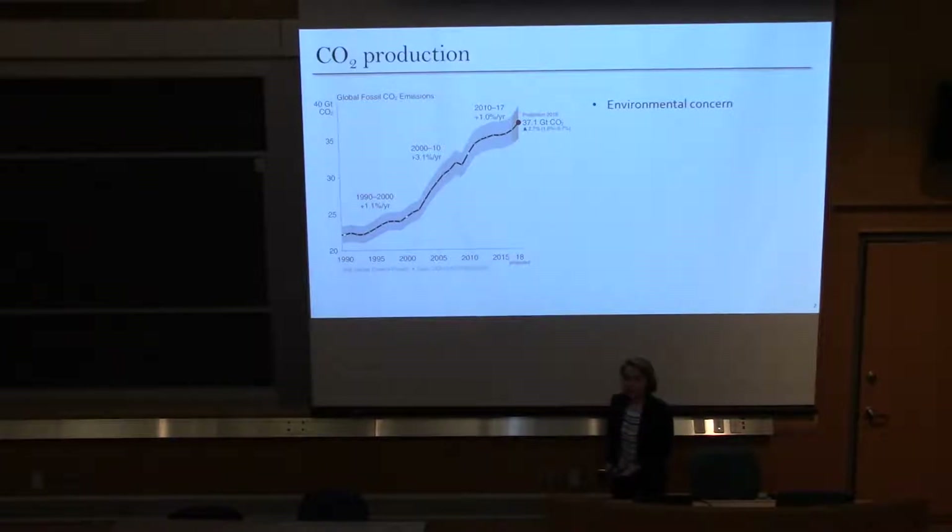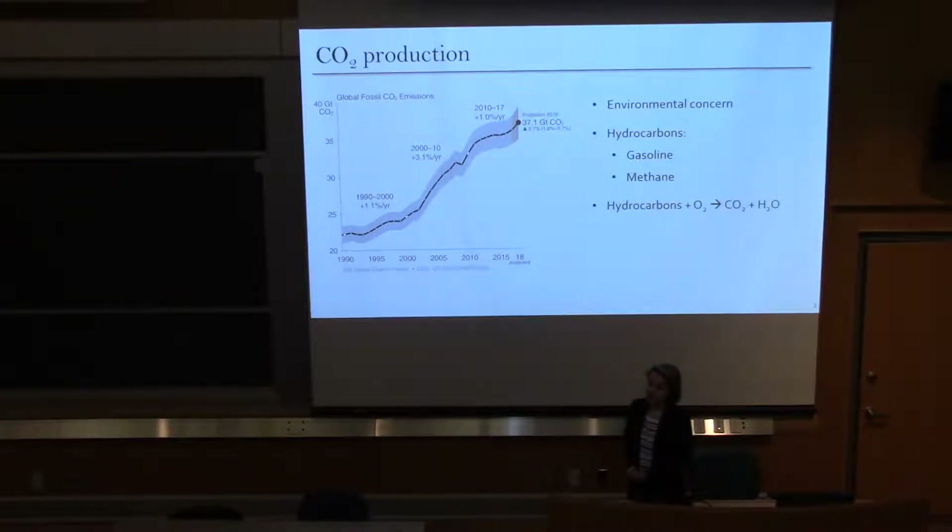Let me tell you a little bit about CO2. Carbon dioxide has become an increasing concern in our environment as we currently have about 37.1 gigatons of emissions in our atmosphere. CO2 is formed by the combustion of hydrocarbons. What's really unique is we can reverse that process and convert CO2 back to hydrocarbons — hydrocarbons are a large source of the world's fuel, with examples including methane and gasoline.